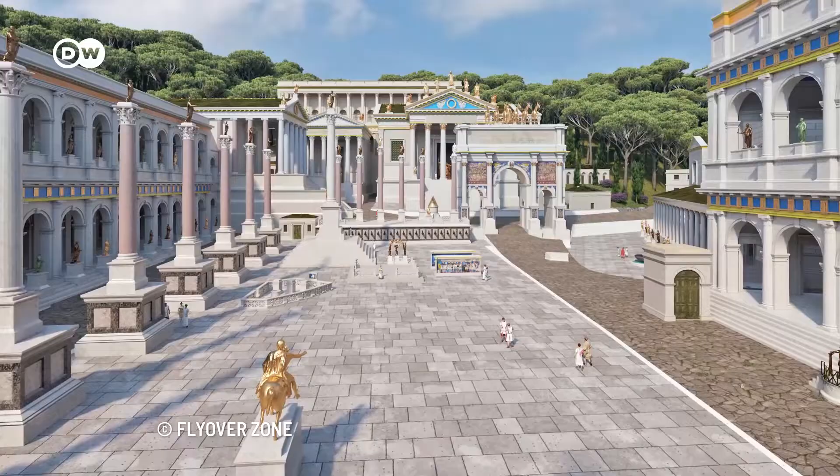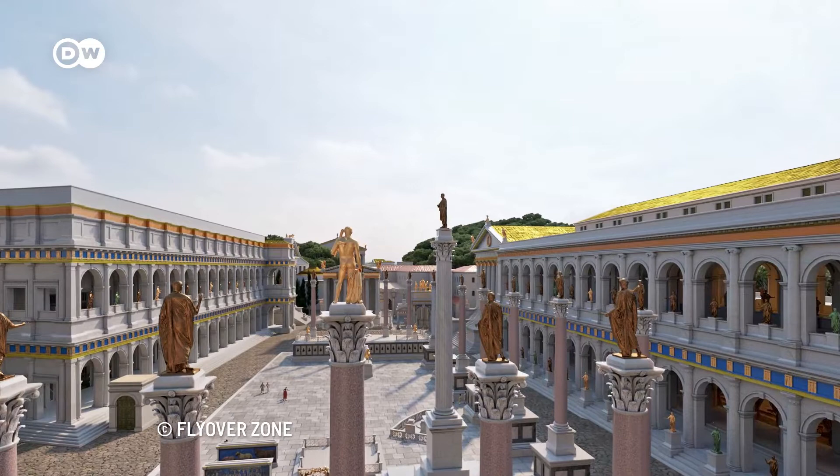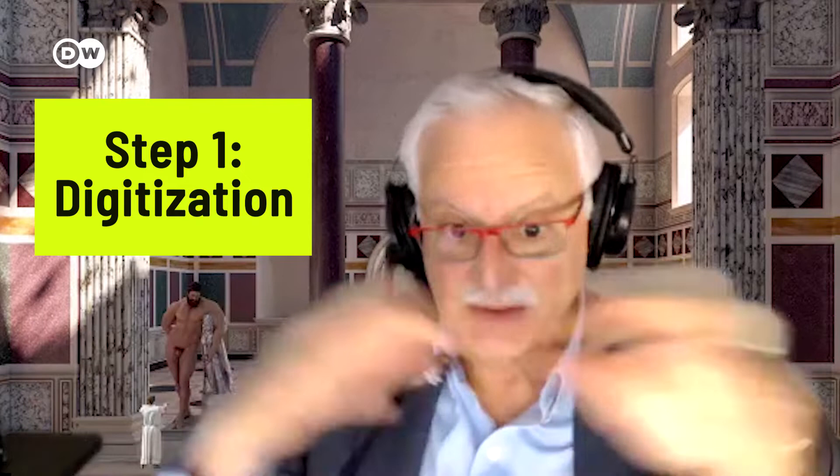Founder Bernard Fisher takes us through the five-step process of their projects. For example, the Baths of Caracalla — ancient bathing facilities in Rome. If we have ruins, we can digitize what's left. The ruins of the Baths of Caracalla, as your viewers who've been there will know, are bricks, and it's a mess. It doesn't look at all like this.